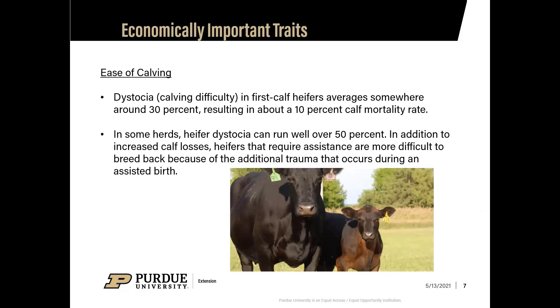Ease of calving is important — dystocia refers to calving difficulties. First-calf heifers can have calving problems in about 30 percent of cases, which can drop your numbers by about 10 percent calf mortality rate. That's financially detrimental depending on your herd size, and in some herds dystocia rates in heifers can run well over 50 percent.